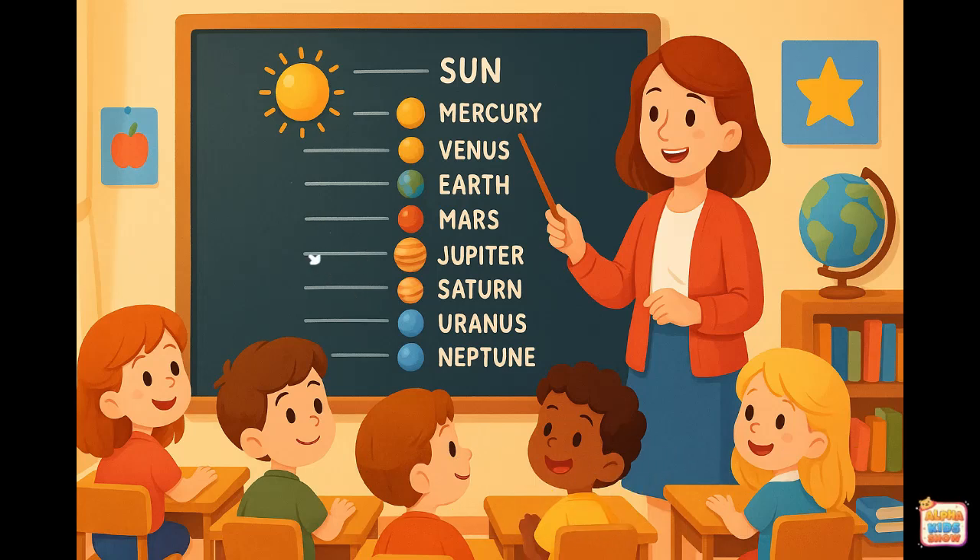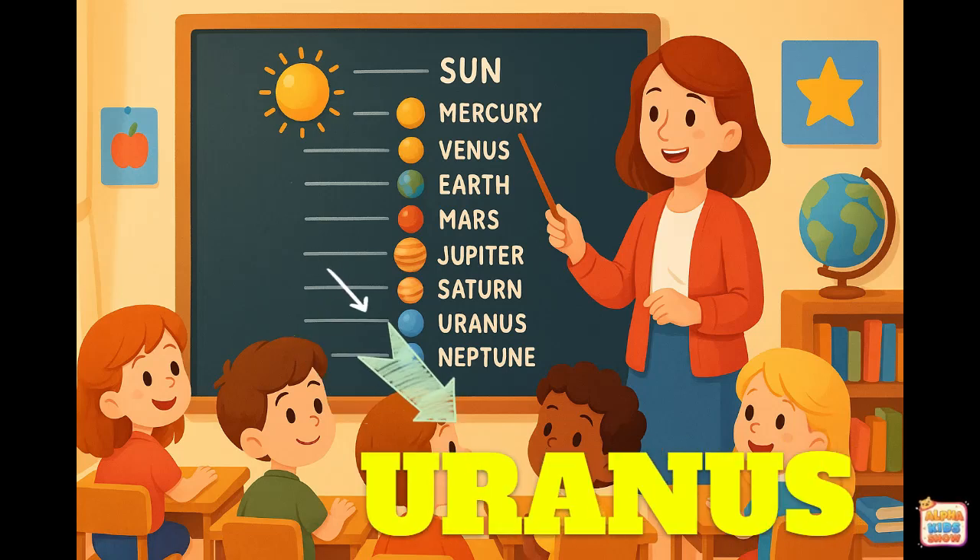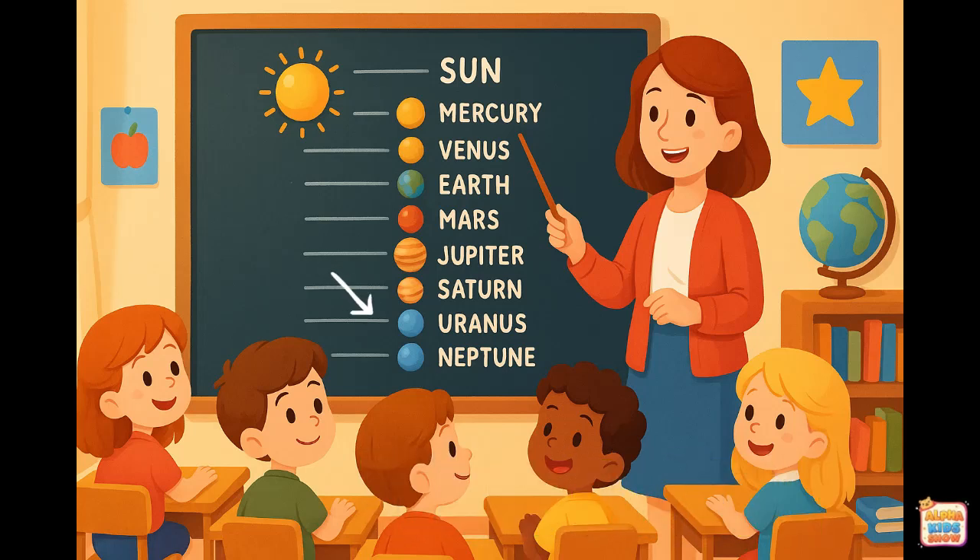Uranus. This is Uranus. Let's spell it together. U-R-A-N-U-S. That spells Uranus.